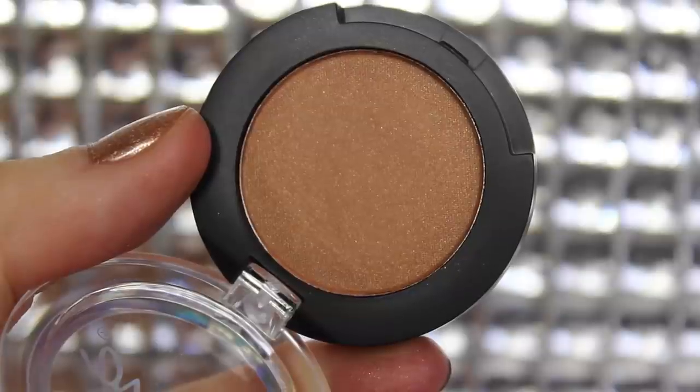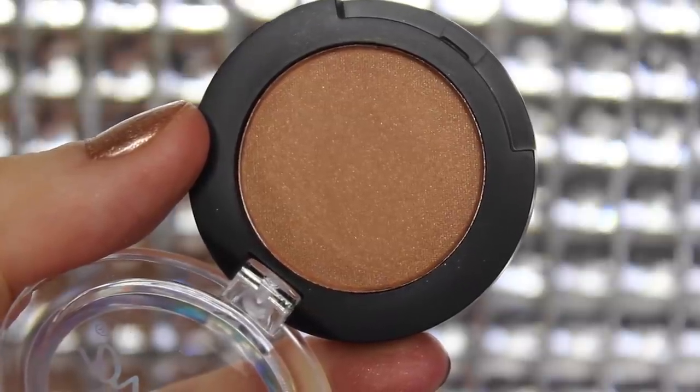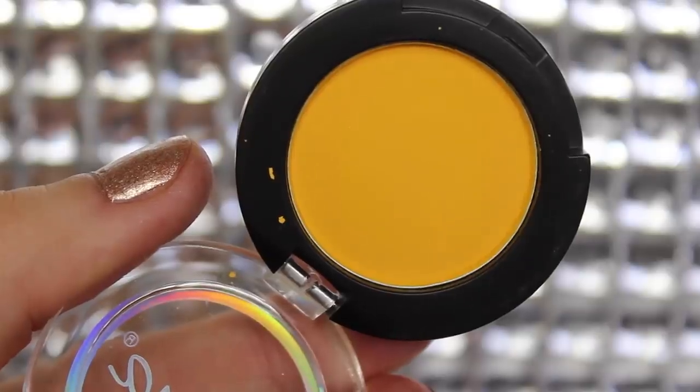We also have the Sigma eyeshadow in the shade Topaz. I've tried Sigma eyeshadows before — I've got the warm palette and I love that. So this is a really nice warm color, it is matte with what feels like a few shimmers throughout it, but when you swatch it you can't really see the shimmers. And we also have the eyeshadow in the shade Shout — oh my god, guys, look at that. That is the craziest, brightest eyeshadow I've ever seen in my life.